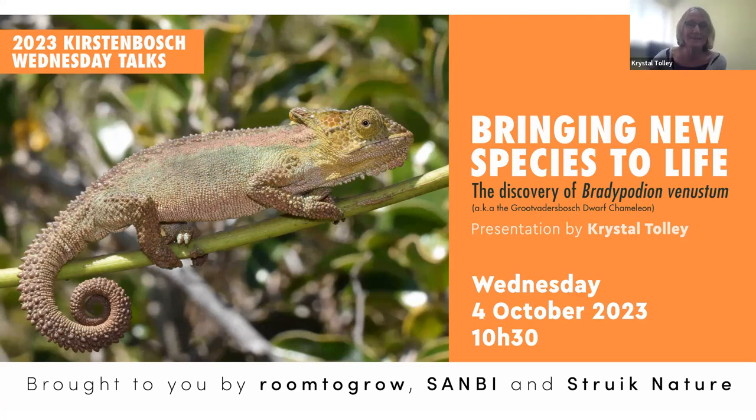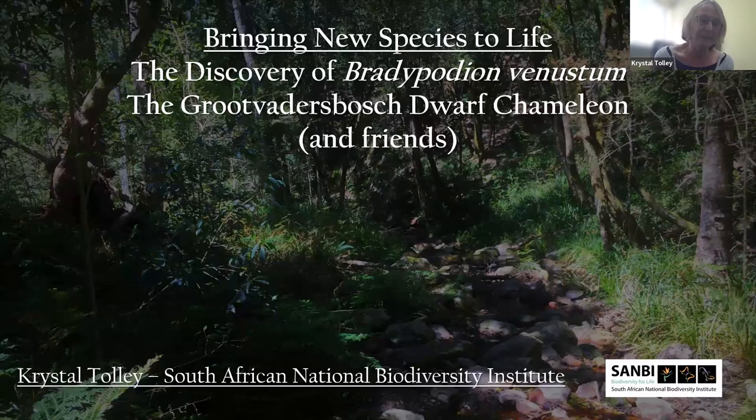Thanks, Brett. Thanks also to Belinda for convincing me to give one of the Wednesday talks. The book on chameleons exists, but I have to admit it's nearly 20 years out of date, so we're hoping to do an update sometime in the next few years. This talk is about chameleons in general, but also featuring the Khruat Fahdusbos chameleon and how we bring new species to life. There's a little bit of scientific DNA content in it, but not too much — it's more a general overview of how we go about these things.